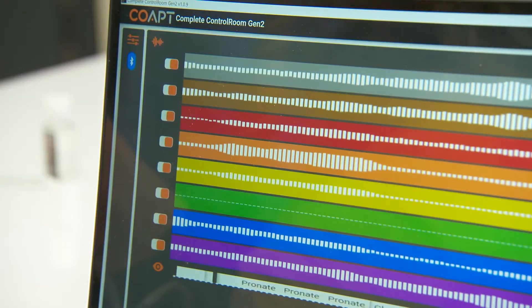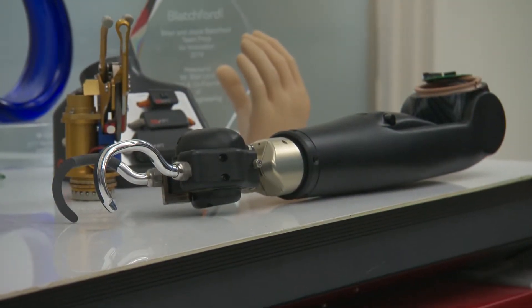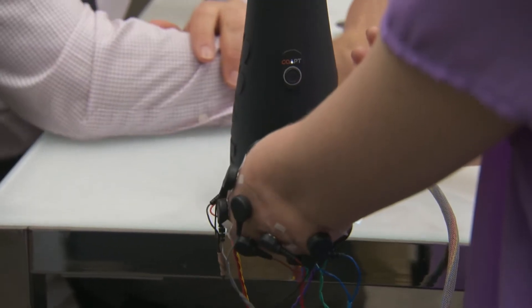So talk about the difference from the prosthetic limbs that we know from the past to this. The prosthetic limbs of the past — some of them were body-powered, so they had a bicycle cable and you'd shrug your shoulders to cause movement, and it would usually be open and close of a hand. When you're using this intuitive control strategy, you just think about doing what you want to do and the control system responds.